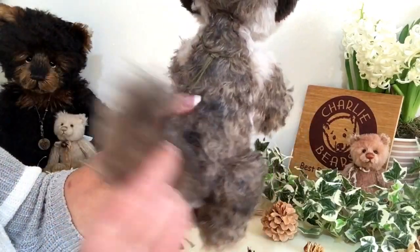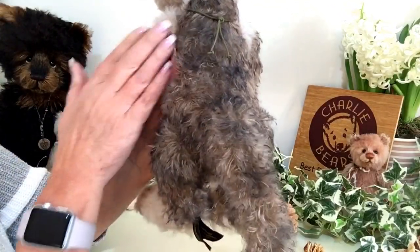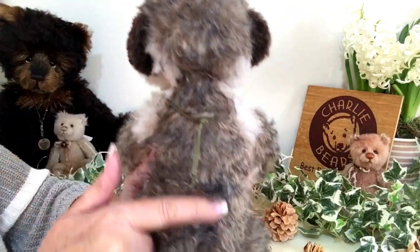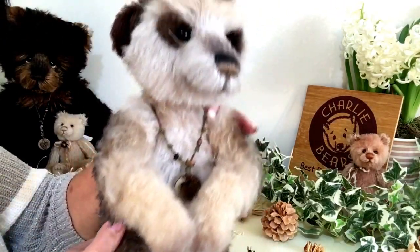He's got this little tail that any meerkat would be very proud of, and the markings across his back — he's been airbrushed with browns and golds to give him that special look that only this little meerkat could possibly have.